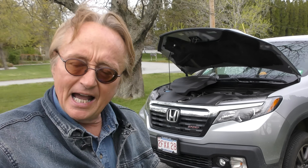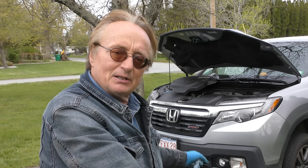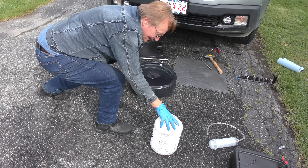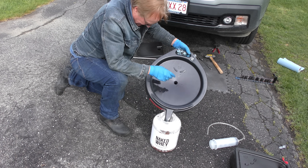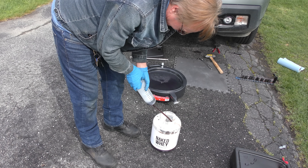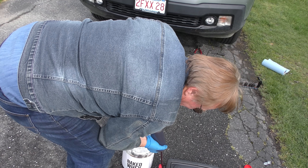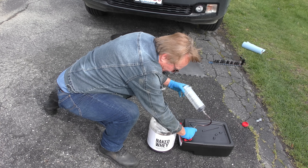Once it stops dripping, we're going to put the plug back in and do what I always do — measure exactly what came out and put the same exact amount back in. We'll pour everything that came out into a measuring container and be highly scientific about it. We'll see how many cc's came out and put the same amount back in. That's 500 cc's — we'll do the rest and see the total.